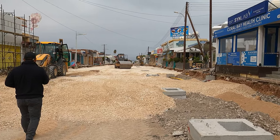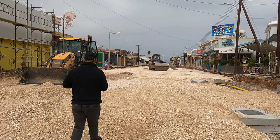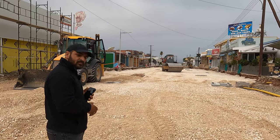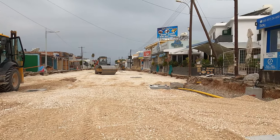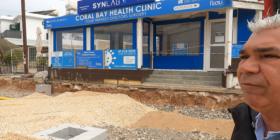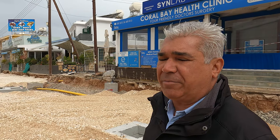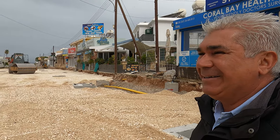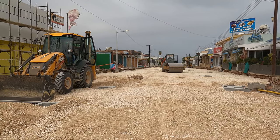We are going to put signs to show where the parking places are, and we are going to mark the spaces so there's enough for everybody. Is it going to be free parking? Yes, free parking — though you never know in the future. I won't hold you to it!